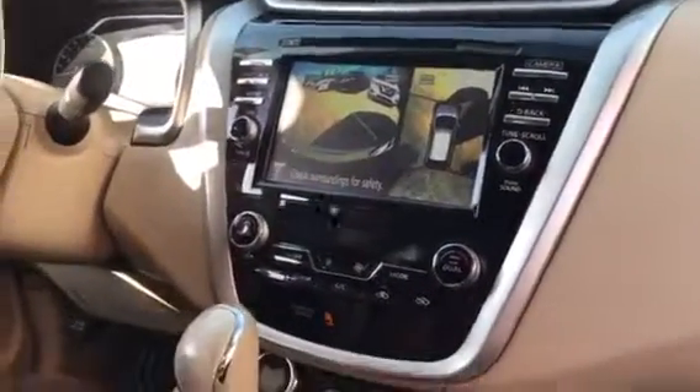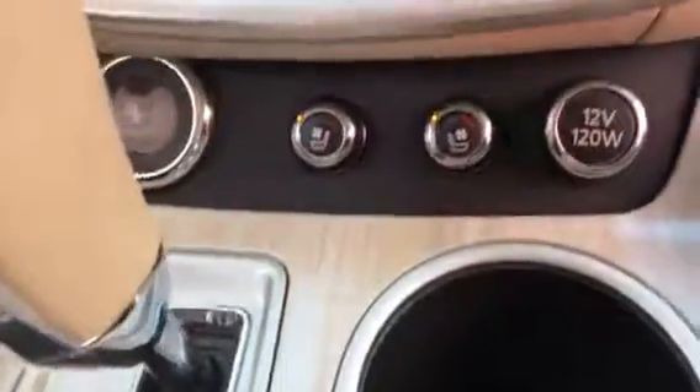Dual climate controls. Then you have the push-to-start with your heated and cooled seats for winter and summer. You've got USB and auxiliary there.